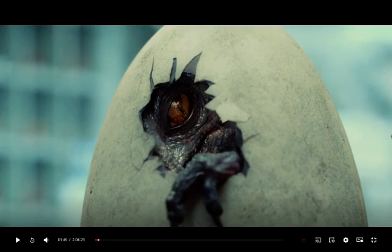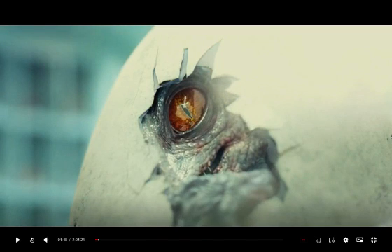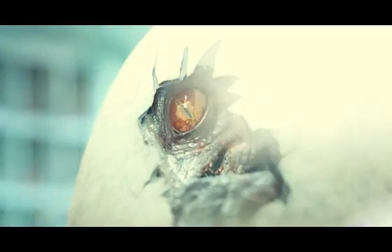Then through the portal is an eye looking into our world. It reminds me of the Eye of Sauron from Lord of the Rings. Then as we get a close-up on the eye, we start to get a bright light, as though the entrance was successful and they're now in our world.